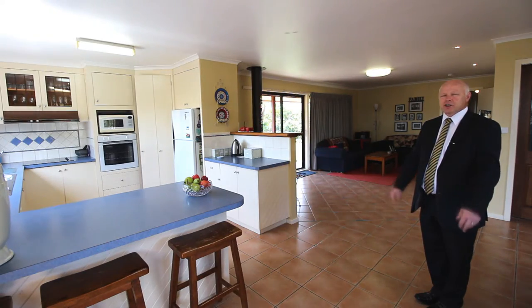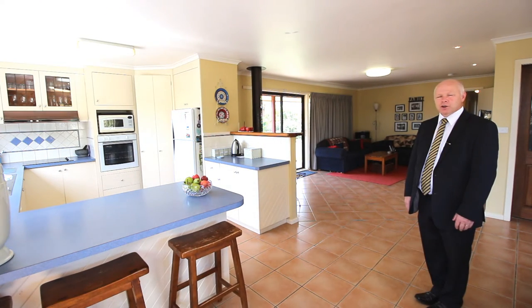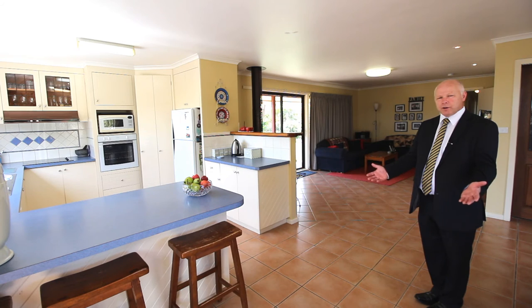Thanks for watching, and as you can see this is a fantastic property in a great location. For more information you can contact the team at HF Richardson, and we look forward to seeing you at the open for inspection.